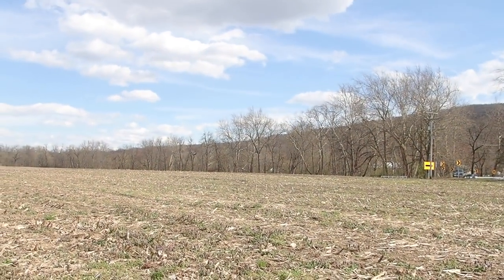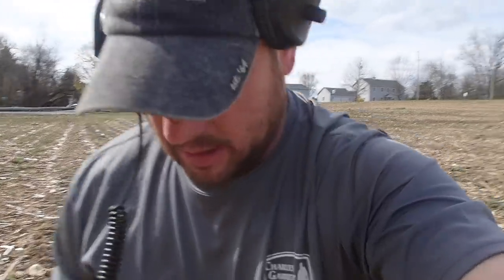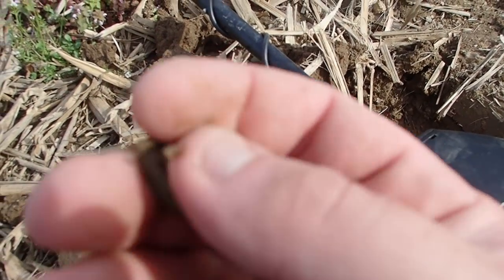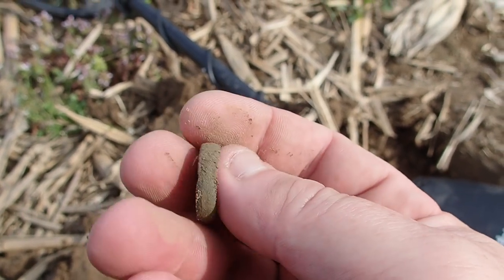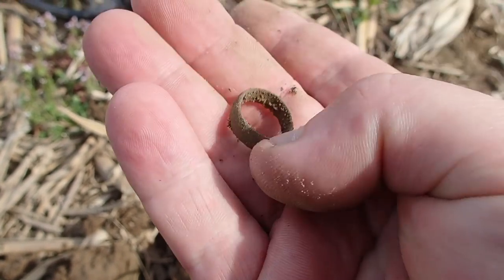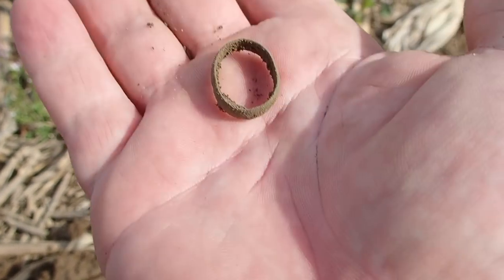I had been working way over there, started not getting much anything but trash, so I decided to come across the field a little bit and start working a different little area. Boom — got an old brass ring. Definitely not a machinery part or something like that; this was somebody's wedding band. That is so cool. I know there's more out here, let's go find some more.